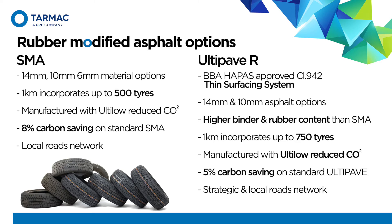UltiPave R has a higher binder content and rubber content than the SMA version. The M1 trial will provide an opportunity for Highways England to monitor and validate North America's experiences of rubber-modified asphalt requiring fewer maintenance interventions. The increased rubber content means the asphalt incorporates 750 tyres per kilometre, and the carbon saving is 5%. The BBA certification enables the asphalt to be used on the strategic road network and where local authorities require BBA accreditation for asphalt on their network.